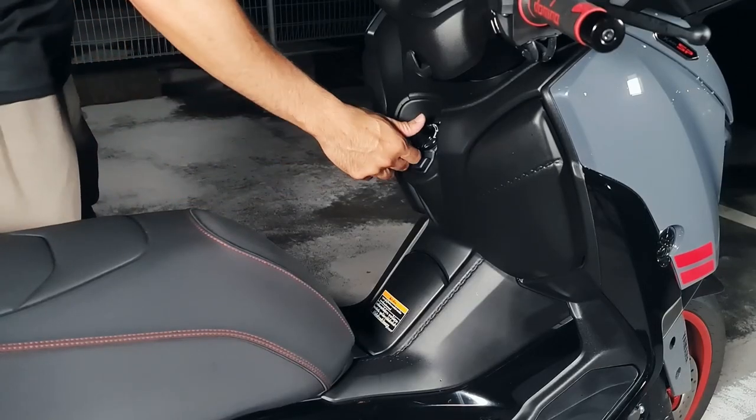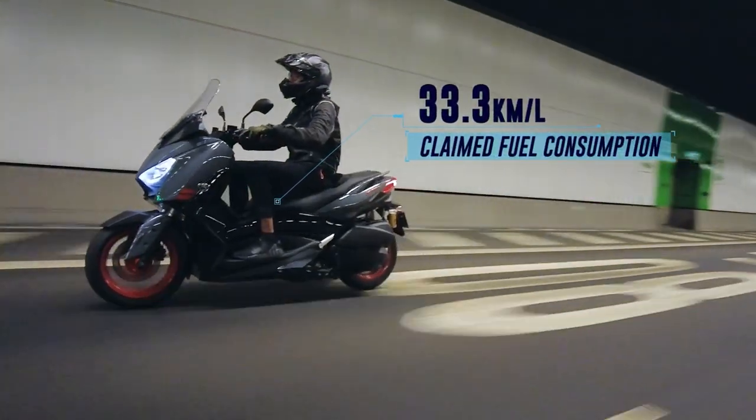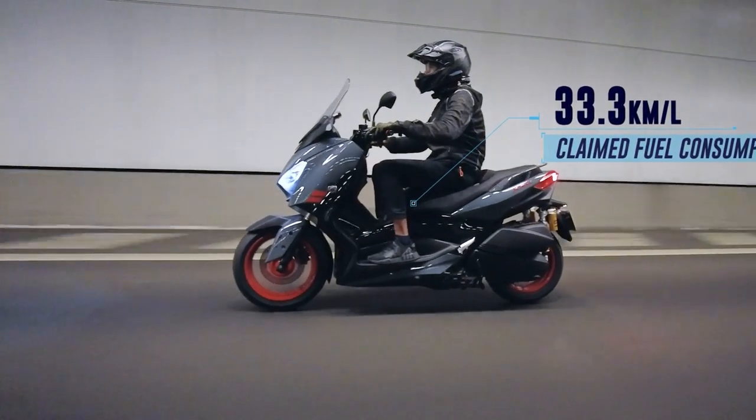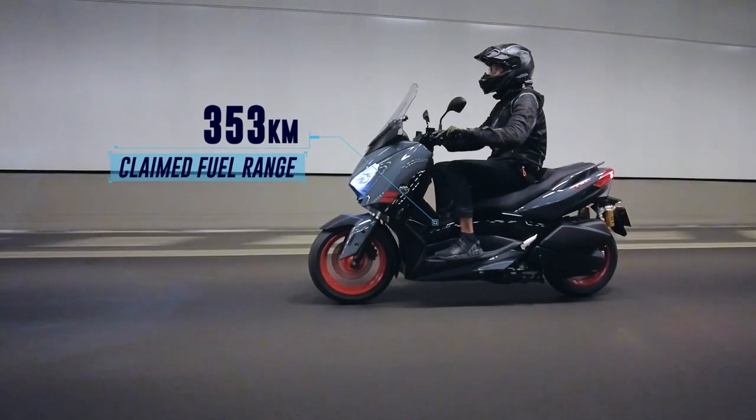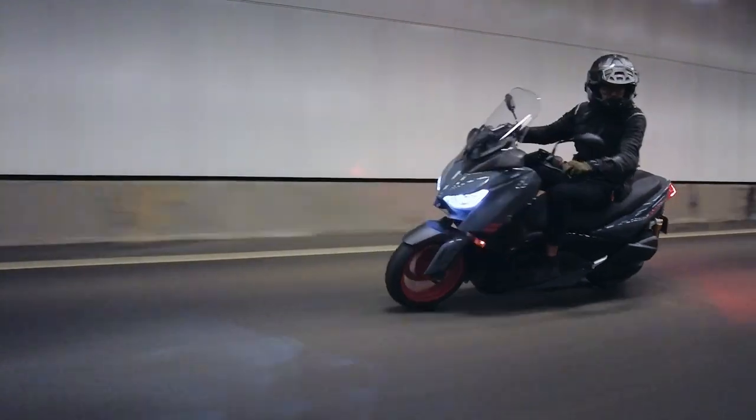The 13-litre fuel tank fits the 2022 Yamaha XMAX 300SP. With a claimed consumption of 33.3 km per litre, she sees a potential range of 353 km before hitting her 2.4-litre reserve capacity. We found the real-world consumption to be 38 km per litre with a mix of city and highway riding.